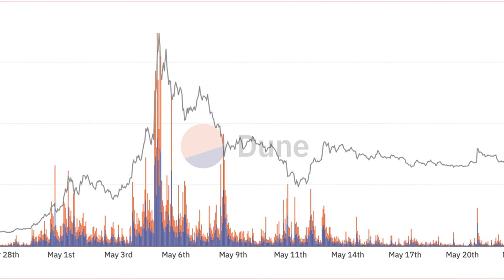On May 22, Pepe broke below its H&S neckline near $0.000000156. That puts its downside target near $0.00000041 in June, down around 70% from current price levels.